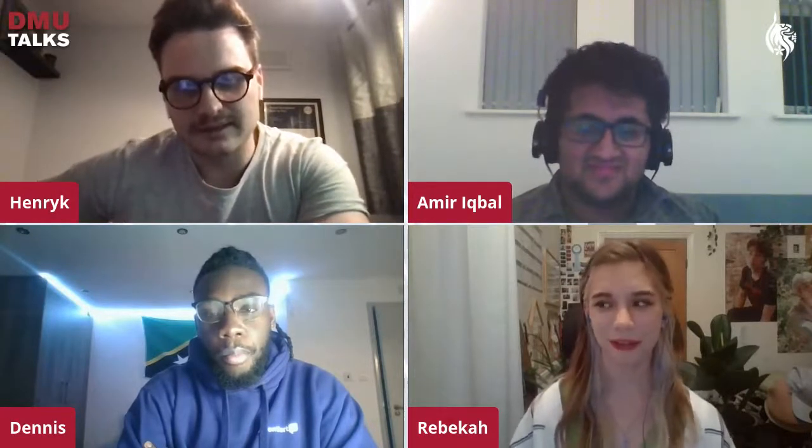Rebecca started her placement in August, with all her induction and training online. This year has been a roller coaster — they were sent home abruptly in March, did exams online, and she applied for many placements that got declined because of COVID. When she got this job it was a huge shock, requiring her to move from Luton back up to Leicester unexpectedly. It's been really different starting a full-time job online, but she's had a lot of good support.